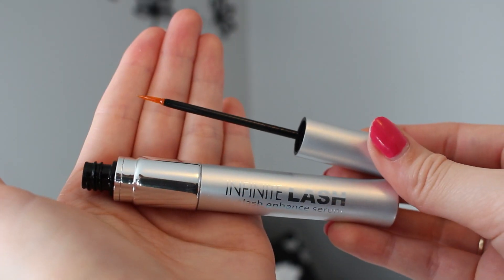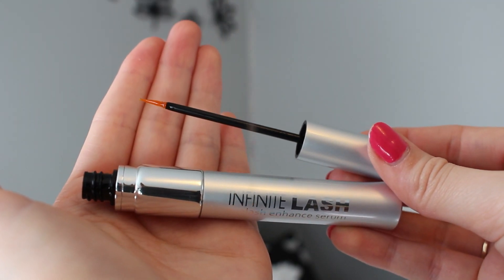It comes with a very thin applicator — it reminds me of an eyeliner applicator — which is really nice because you can get it right onto the lash line. You apply it just like eyeliner. It's a safe and effective way to make your lashes thicker and longer and give them the nourishment they need.